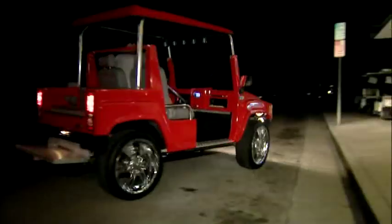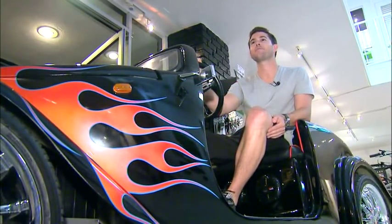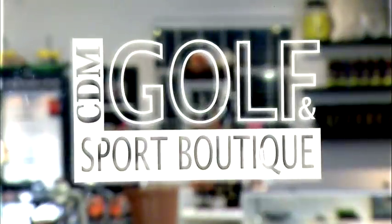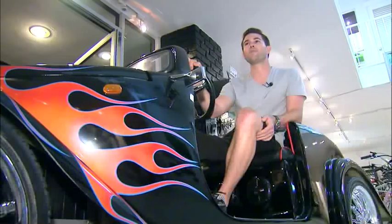If you have a $200,000 Bentley in your driveway, you're probably not going to drive a $4,000 golf cart. You're probably going to have something equivalent to that. And here at CDM Golf Carts, conventional takes a backseat.